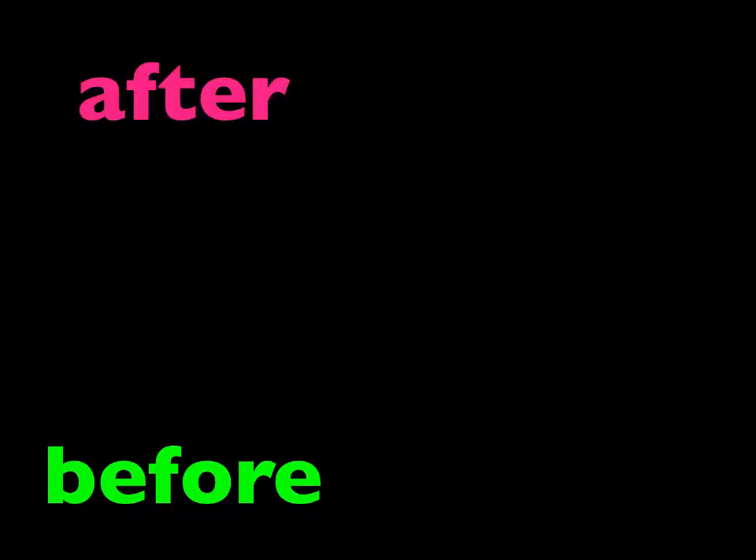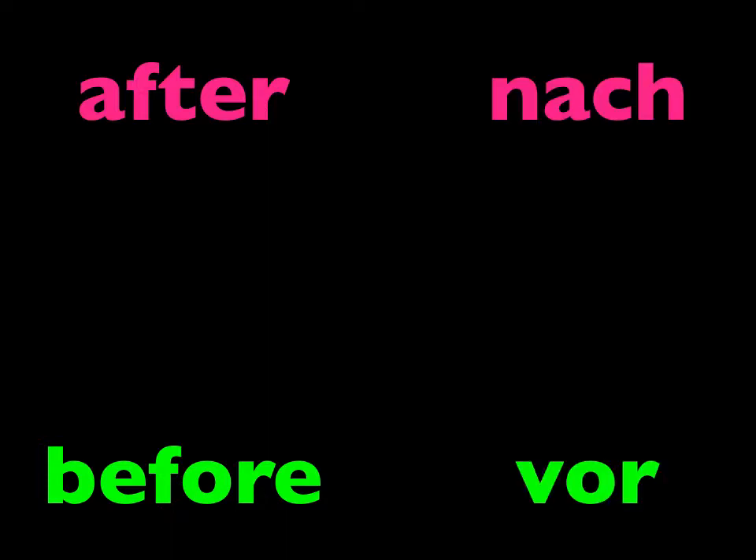We'll still need the words for after — nach — and before — vor — just like we did with the quarter hours, because when you tell time, it's so many minutes after the hour or before the hour.